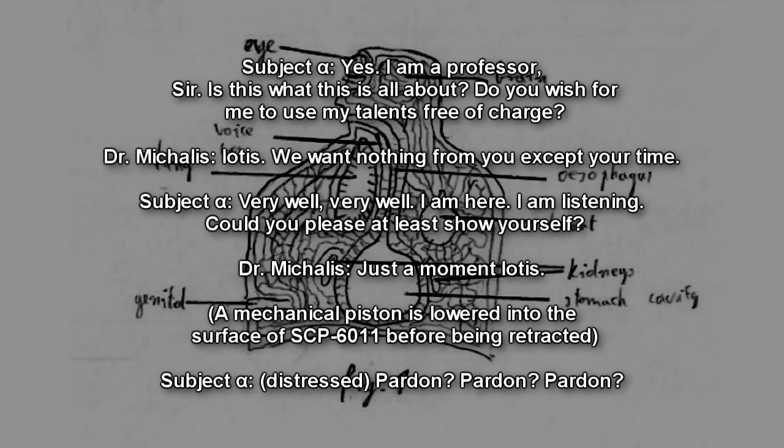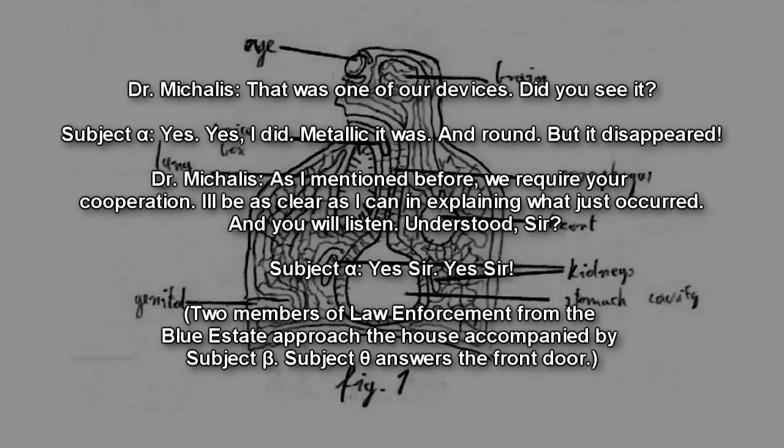Iotis, we want nothing from you except your time. Very well. I am here; I am listening. Could you please at least show yourself? Just a moment, Iotis. A mechanical piston is lowered into the surface of SCP-6011 before being retracted. Pardon? That was one of our devices — did you see it? Yes, I did. Metallic it was, and round. But it disappeared. As I mentioned, we require your cooperation. I'll be as clear as I can in explaining what just occurred. And you will listen. Understood, sir? Yes, sir.